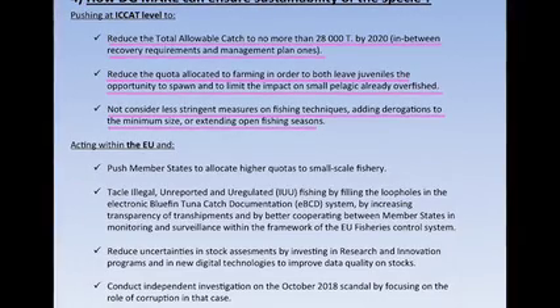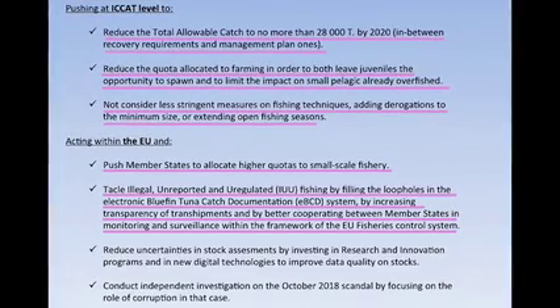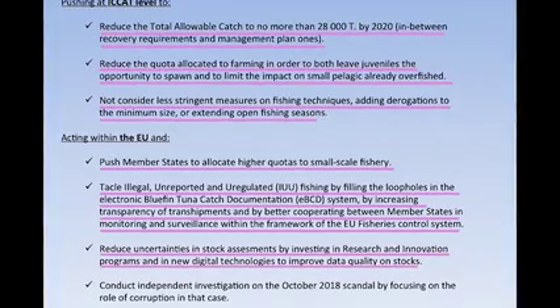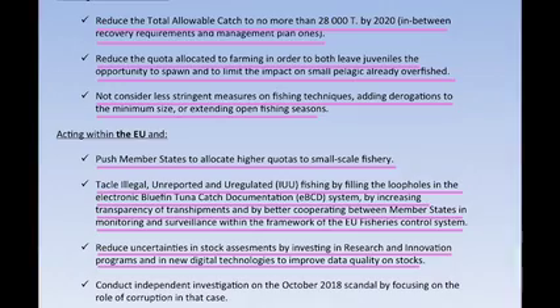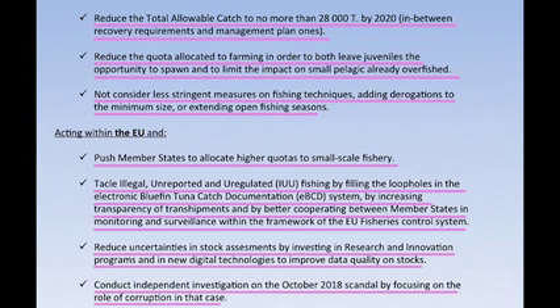Within the EU, what can Digimare do practically? It can tackle IUU fishing by filling loopholes in the electronic documentation system, increasing transparency of transshipments, and improving cooperation between member states in monitoring, surveillance, and control. We would also like to reduce uncertainties in stock assessment by investing in new technologies, research, and innovation. We want Digimare to push member states to allocate higher quotas to small-scale fishery — a social inclusion issue with significant environmental impact as well. Finally, we'd like them to conduct an independent investigation on the illegal trade scandal, focusing on the role of corruption.